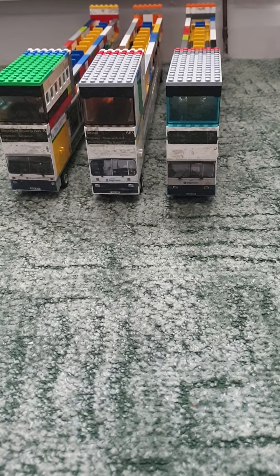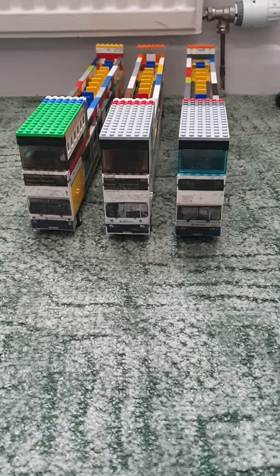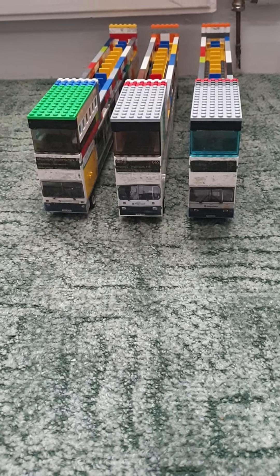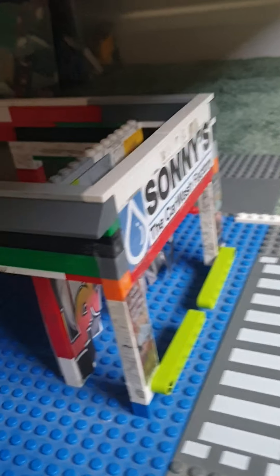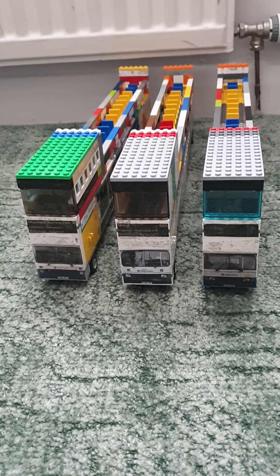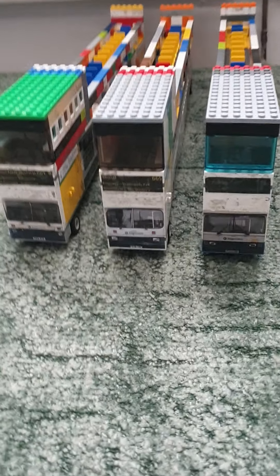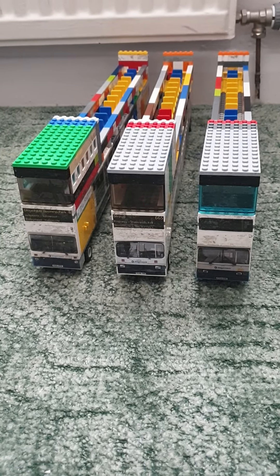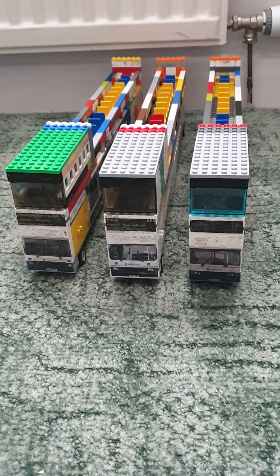Hello everybody and welcome to my update. Today we are going to be reviewing all the parts that were left over that I used when I created the Sony's car wash battery with lava shield theme. I had enough pieces to make three retro Stagecoach West parked open top buses.